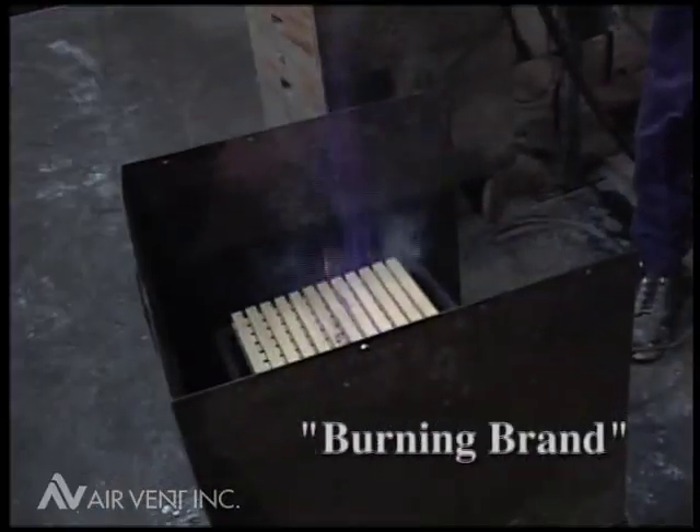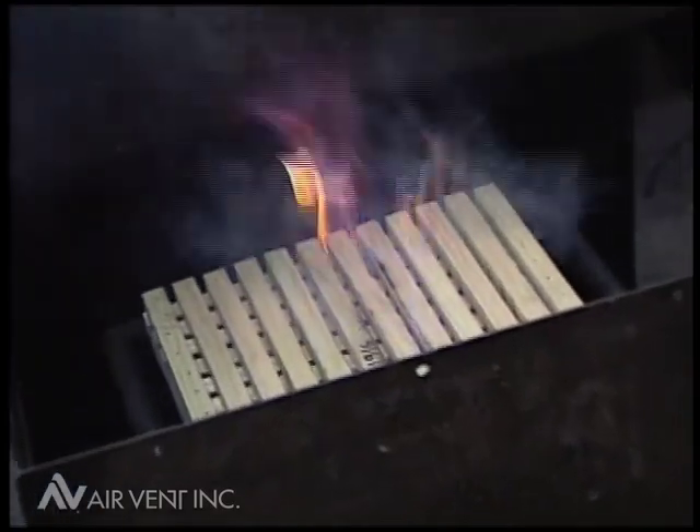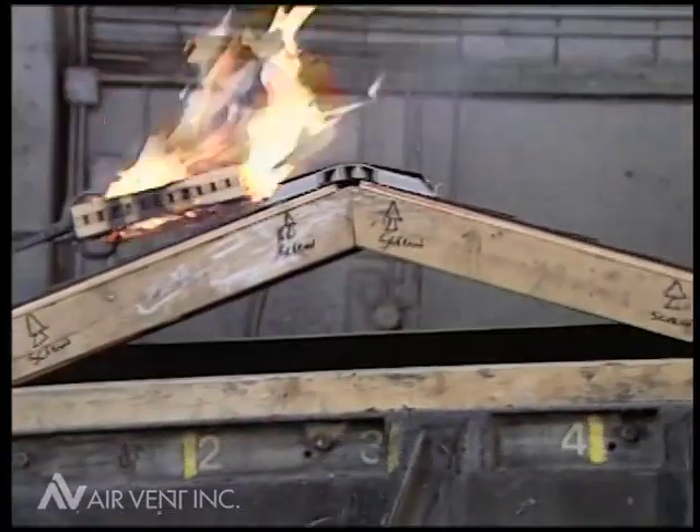In the burning brand test, 36 strips of Douglas fir lumber are nailed together and ignited in still air with an igniting temperature in excess of 1,600 degrees Fahrenheit. The burning brand is then placed on the most vulnerable position on the test roof deck,